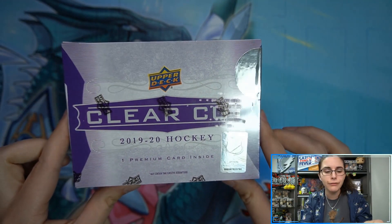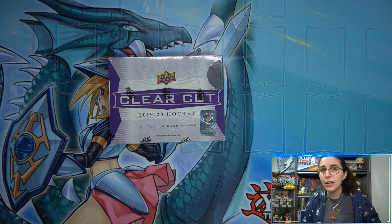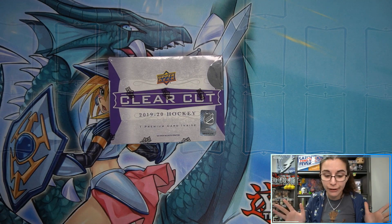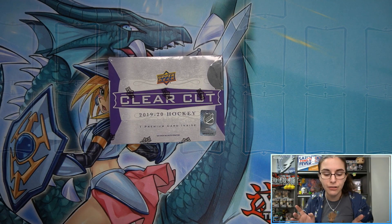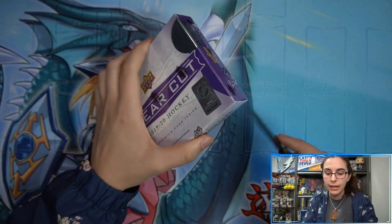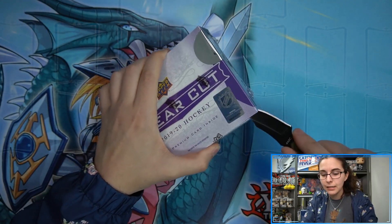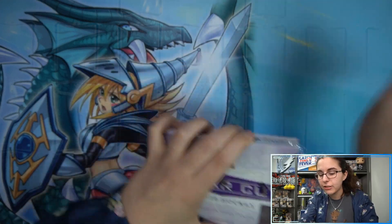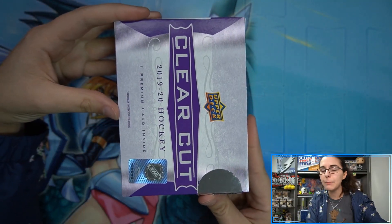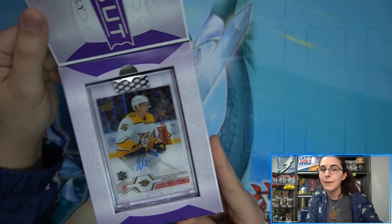We already have some personal breaks scheduled for tomorrow night and almost completely sold out. We've been selling out of everything just as soon as it arrives — very few boxes of Clear Cut, very few boxes left of Marvel Ages. Let's go ahead and see what we'll find here. I've never opened up Clear Cut before in my life, so very excited to see what it looks like. Here we go — one single box, one auto. Who will it be?